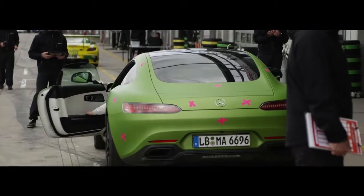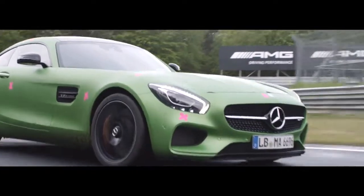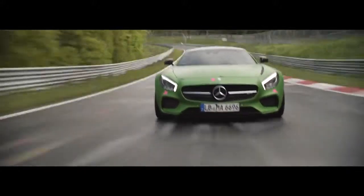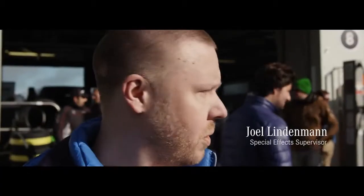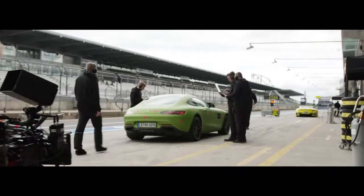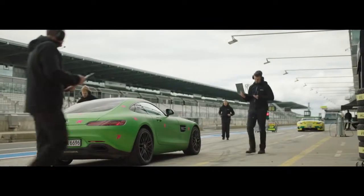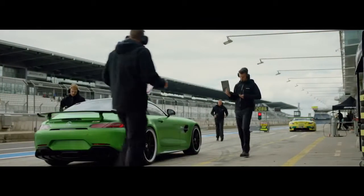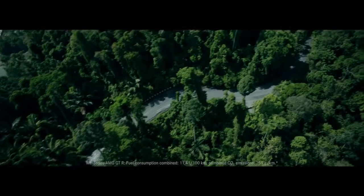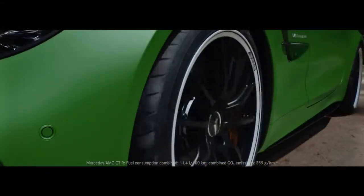I marked up the car with neon orange tape. When we analyze this with the computer later on, it can calculate how the car is standing and how the camera is moving around it. It should then be an easy task to insert the CG car on top of this one. We're also going to take lighting references and shade the car so it will look completely realistic in this light and environment.